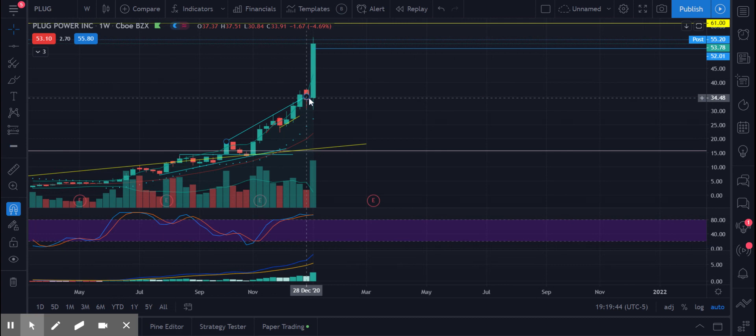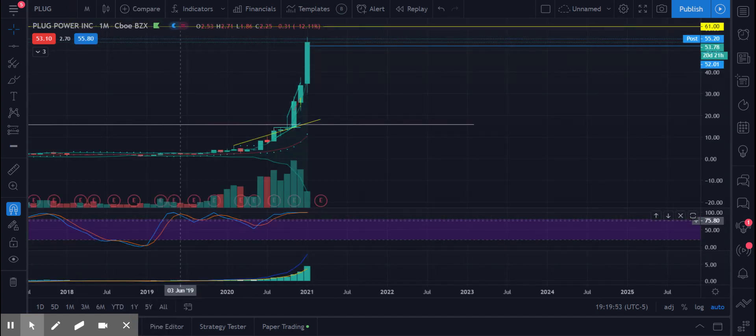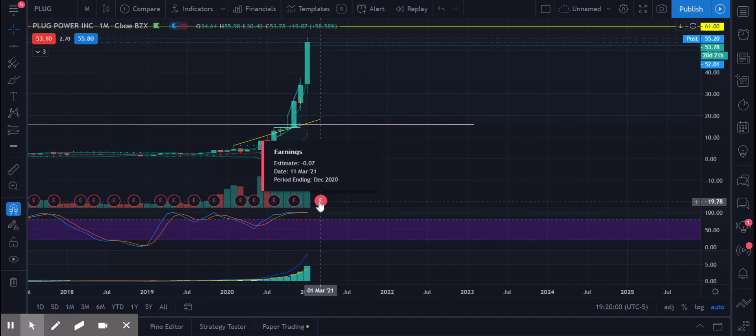Let's see what the weekly looks like. Oh my God — just a monster move. Look at that candlestick, it's a softball bat. So we got three big booms. It kind of crossed and now it's just sitting outside the Bollinger Band on the weekly. And then we have earnings coming up — March 11.